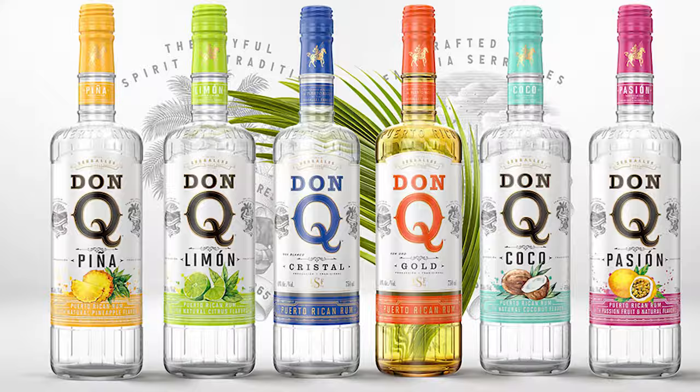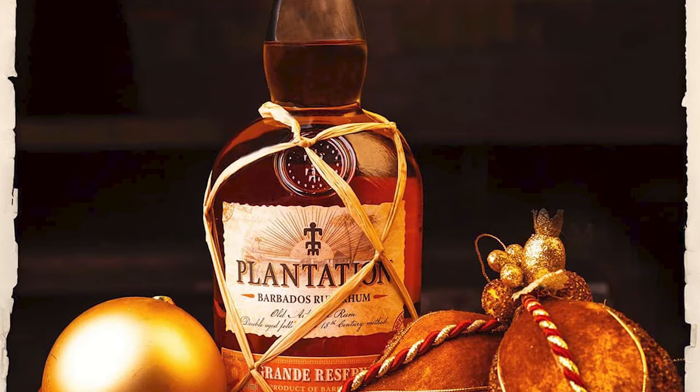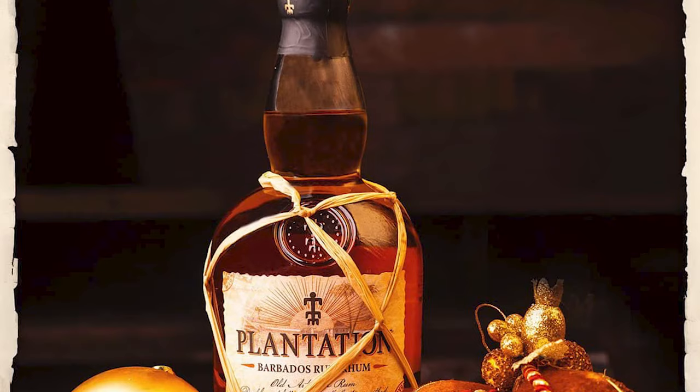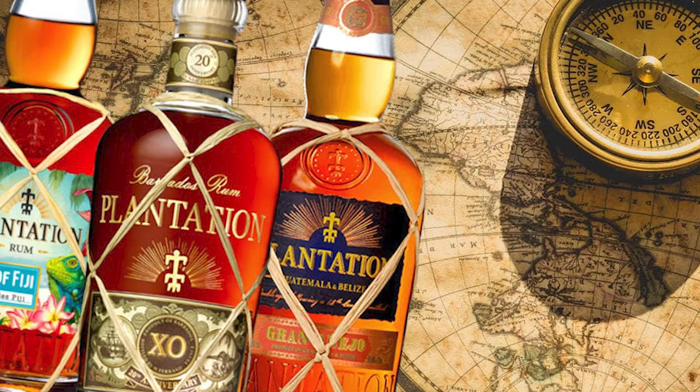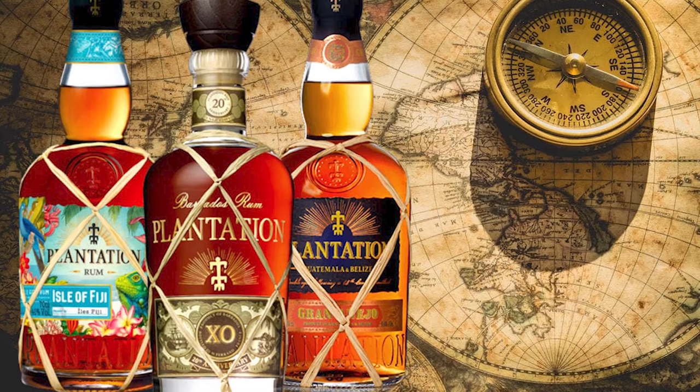Number 13: Plantation Rum. Plantation rum began when its owner, Alexander Gabriel, a French cognac producer, started selling cognac barrels to rum producers in Central America. That's when he became interested in rum and went on to create a wide variety of high-quality bottles. The bottlings are sourced from very interesting corners of the earth, such as the Caribbean, Fiji, Panama, or Peru, and most of them are aged for a second period of time in French cognac casks, giving birth to some unique flavor combinations.